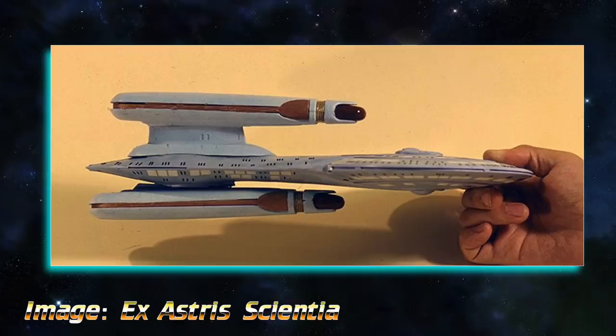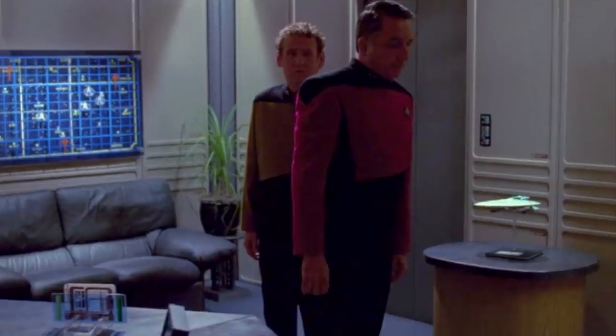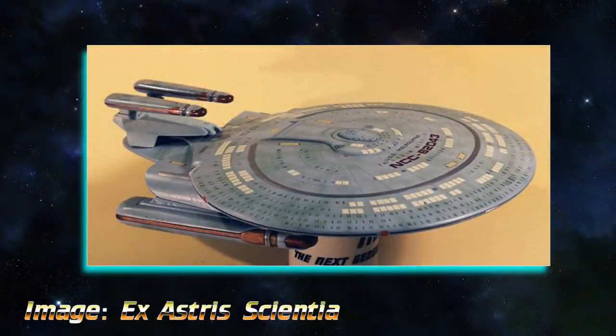What all of these ships had in common was that they were constructed using Enterprise D model parts. A few of these ships had the same basic design as what would eventually become the Nebula class. One of these designs would later appear a few other times in random episodes, like in this ready room. You can see the basic shape of the saucer with two warp nacelles tucked underneath and a few extra things on top — in this instance, smaller warp nacelles.